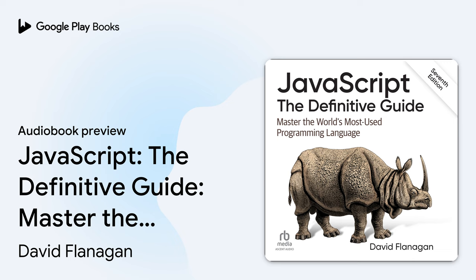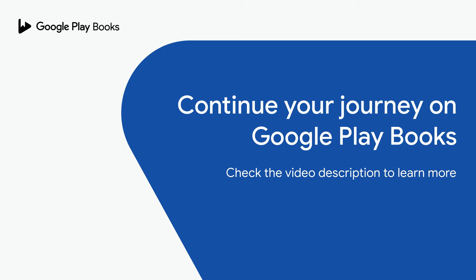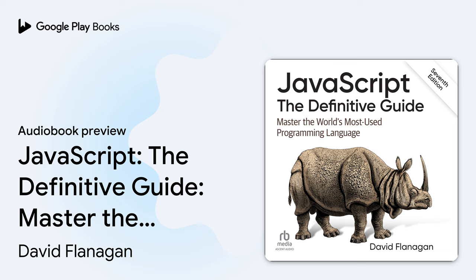Preface. This book covers the JavaScript language and the JavaScript APIs implemented by web browsers and by Node. It was written for those with some prior programming experience who want to learn JavaScript, and also for programmers who already use JavaScript but want to take their understanding to a new level and really master the language. The goal is to document JavaScript comprehensively and definitively, and to provide an in-depth introduction to the most important client-side and server-side APIs available to JavaScript programs.